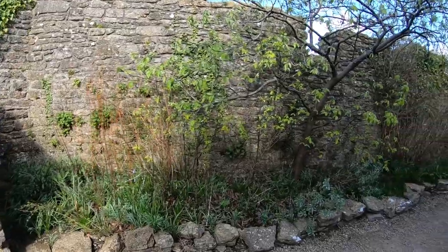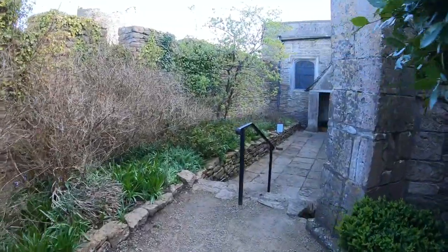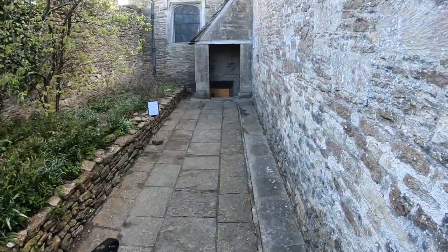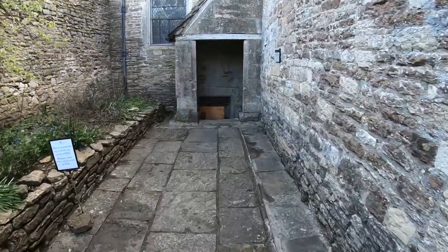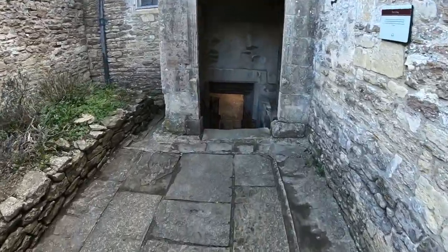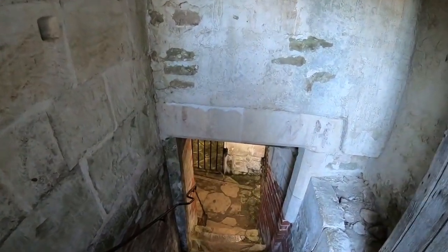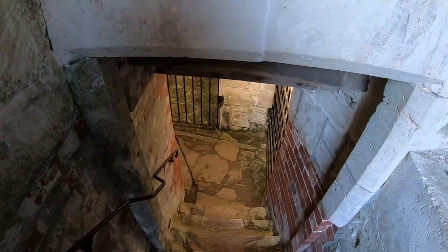Beneath the north chapel is a 17th-century burial crypt containing eight human-shaped lead coffins — the finest collection of this type in Britain. Two of infant size and four of the adult coffins have moulded faces, perhaps based on death masks. This is super rare to see today and something truly incredible to experience.